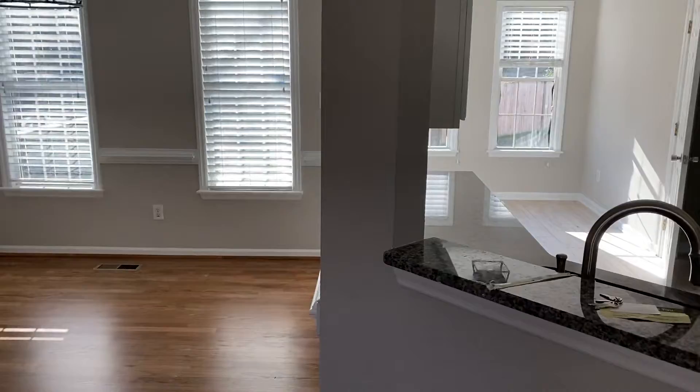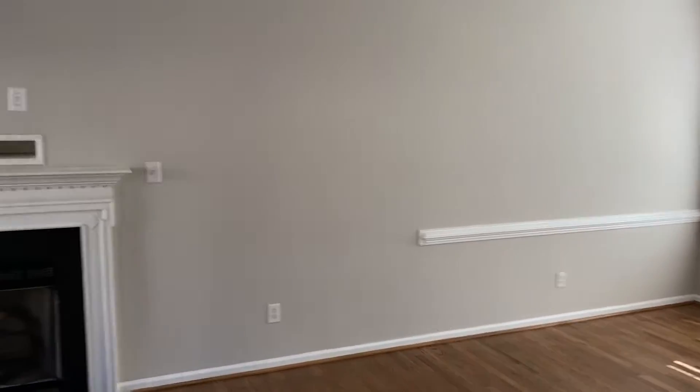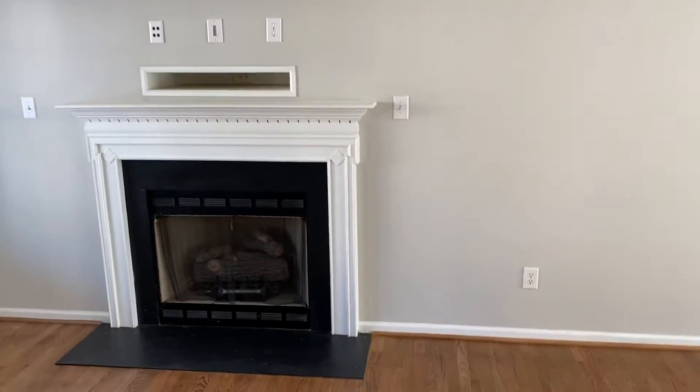Living room slash dining room — it's all one area, with a separate dining room over there. It's a little quaint. It's not huge but it's definitely enough space as needed. Gas fireplace.